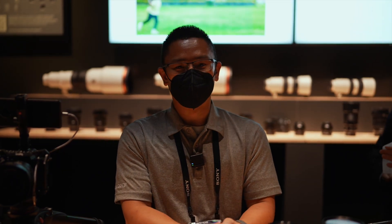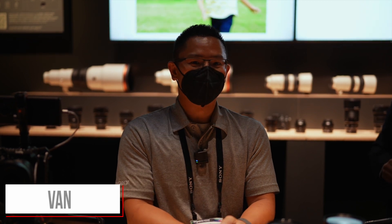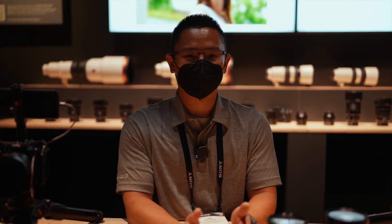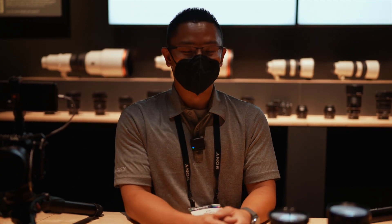I'm Van, I'm actually the Senior Pro Imaging Support Representative based out of Austin, Texas, covering the South Central U.S. Sony Imaging Pro Support is a program for professional photographers and videographers who are using Sony equipment day in and day out for their jobs.